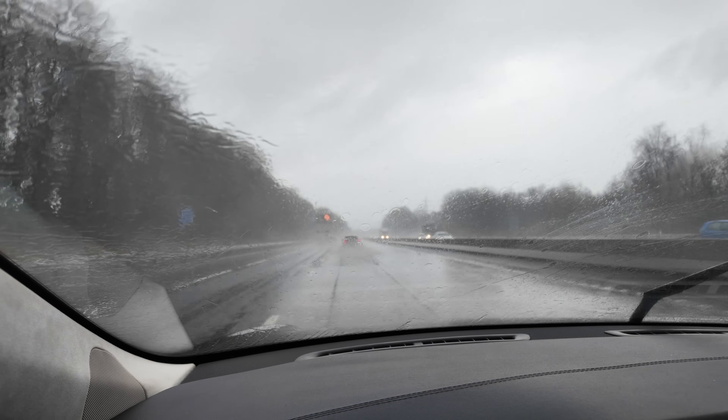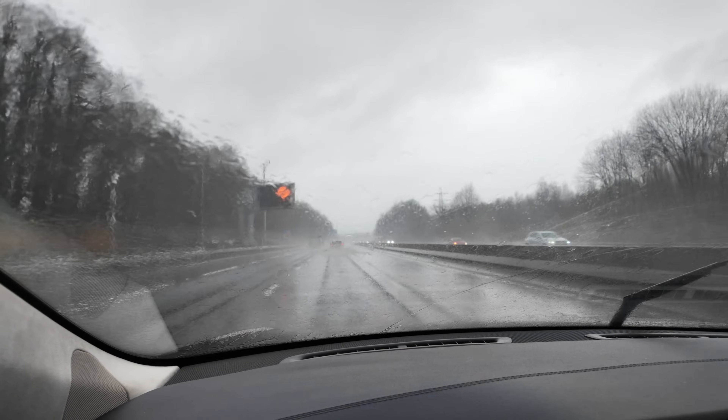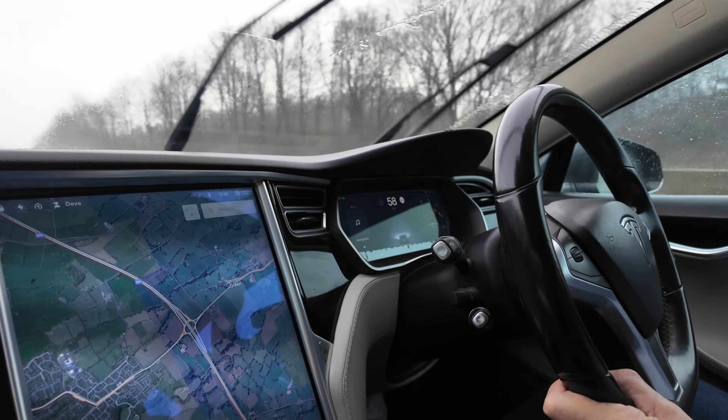On the other hand, on this Tesla, what they've offered me is: I've got a screen and a nice display in front of me, and it's working fine.